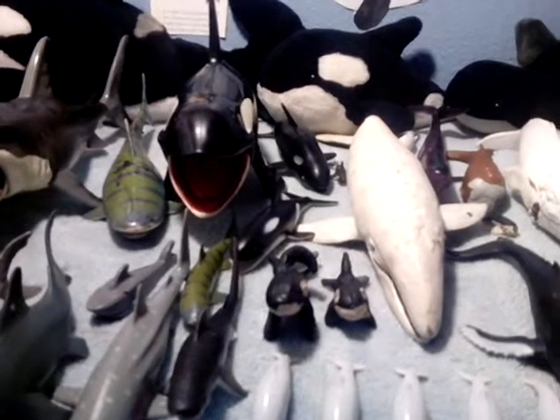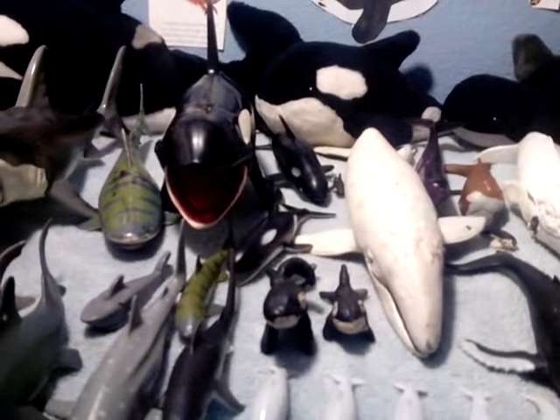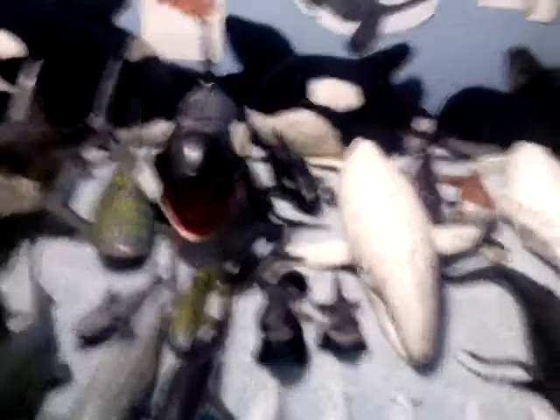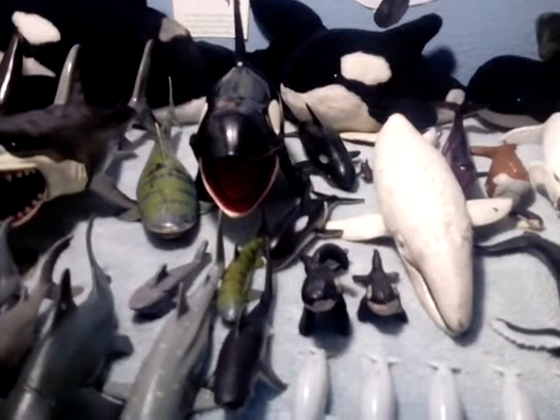I did a video two years ago on my whale, shark, dolphin, penguin, and marine life collection. I did that two years ago, but the video wasn't in good quality. I didn't show much of the stuff, and some of the stuff I'm going to have in this video that you saw in the other video are not going to be here.